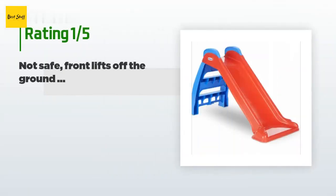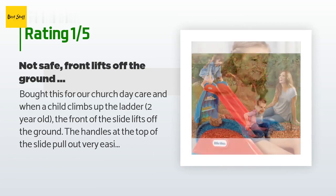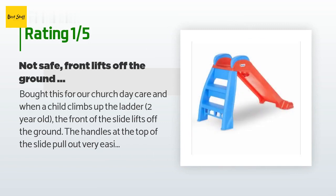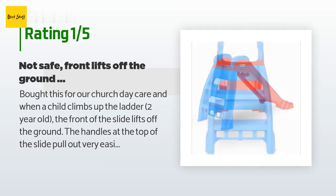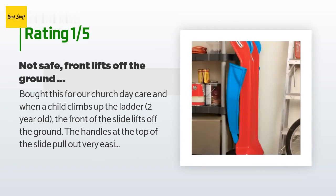An unhappy customer said: bought this for our church day care and when a child climbs up the ladder — a two year old — the front of the slide lifts off the ground. The handles at the top of the slide pull out very easily, making this a dangerous toy. I am sending the one we bought back and looking for another option. I hate to write negatively and I'm very surprised it has got all this positive feedback.